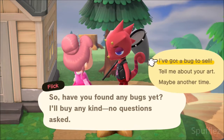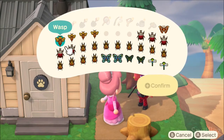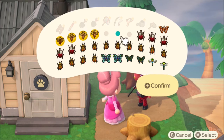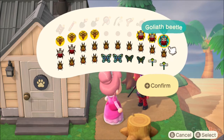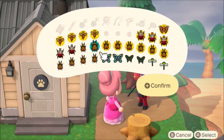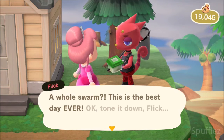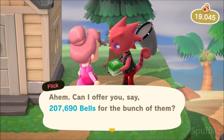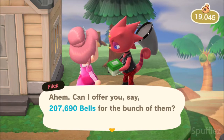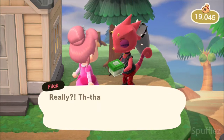Flick will stay on your island until 5 a.m. the following day. So if you don't sell everything you wanted to the first time, you can go back to him as many times as you want — catch some extra bugs and keep selling them. Just from what I had in my pocket I made 207,690 bells, which is amazing.